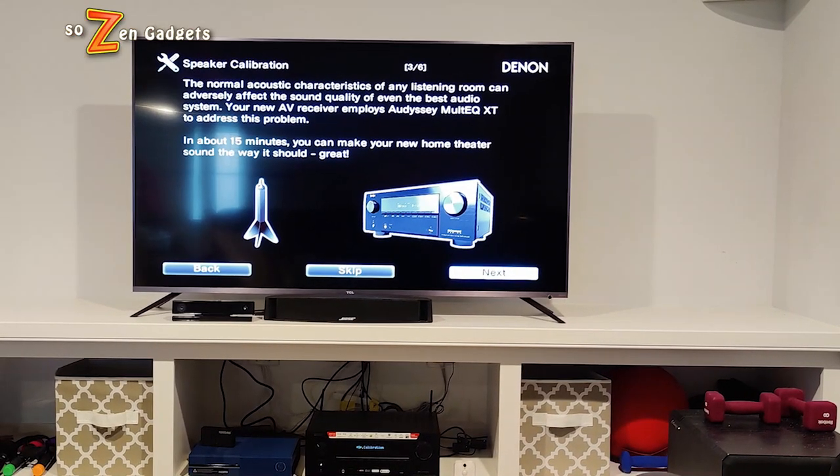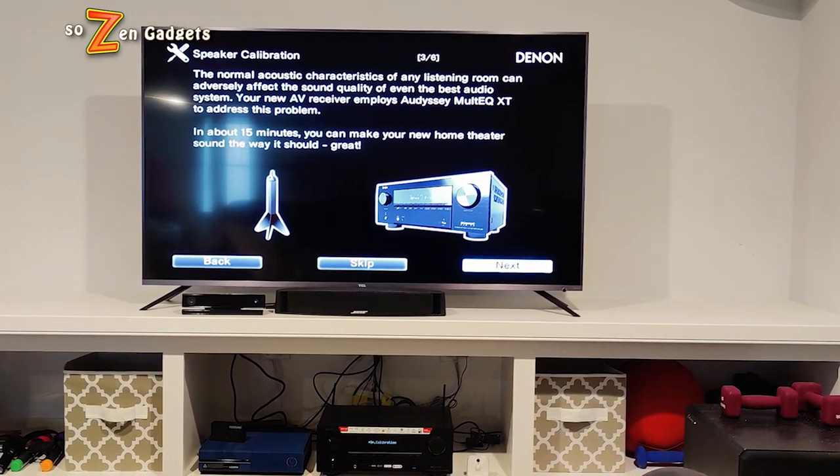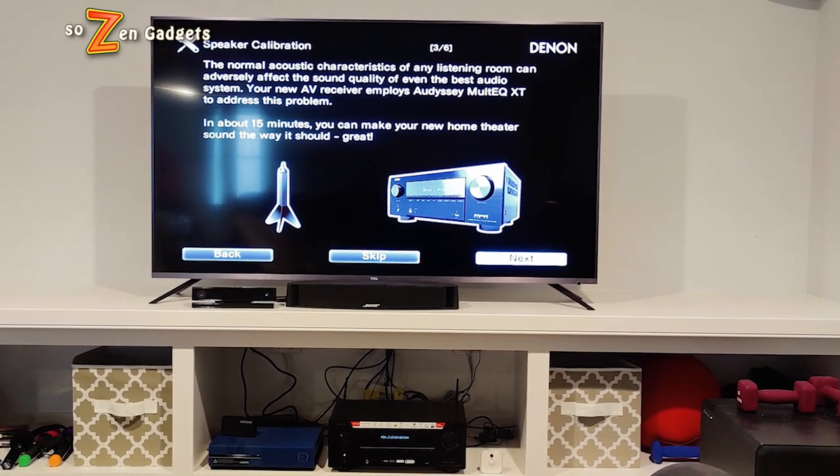It took me about 20 minutes to get through the setup. During the setup, I was shockingly able to have the system point out that I had a phase issue with my center channel speaker. I checked it over and over again and it seemed correct. But after swapping the positive and negative wires and going through the setup again, I can say that my surround sound sounds better than ever, even though I was a little shocked about that phasing issue.